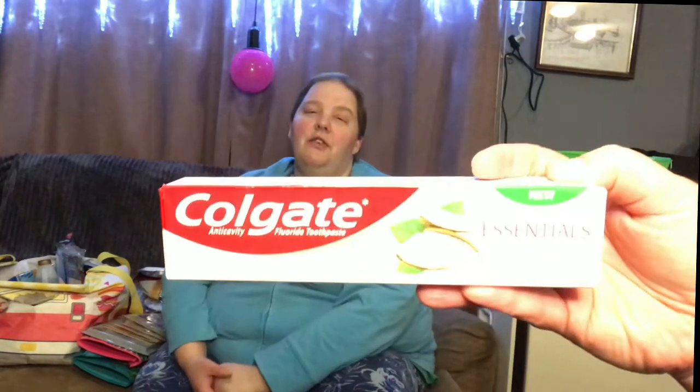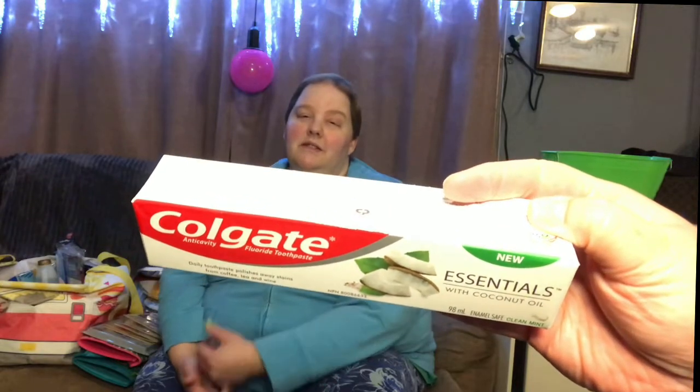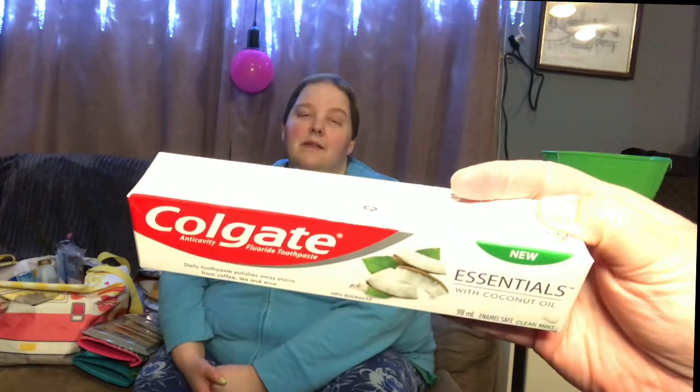Just a toothpaste to have on hand for traveling. There was no point in getting the small travel size because it's the same price as a big one. And this seems like a newer coconut oil — a new variety.